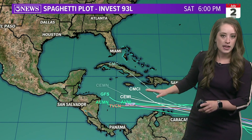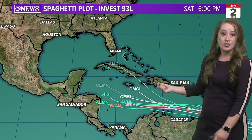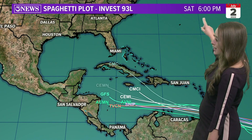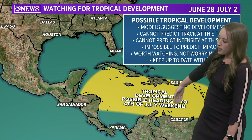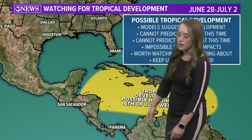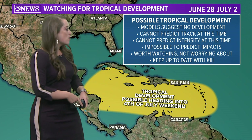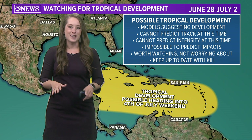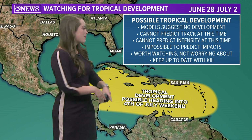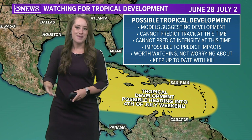The models do take this tropical system, whatever it may end up being, into the Caribbean Sea as we look ahead to the 4th of July weekend. So this is Saturday, July 2nd, where we could see some tropical development around that time frame. The models are suggesting the potential for development — we cannot predict the exact track or intensity at this time, and it's impossible to predict any impacts as well.